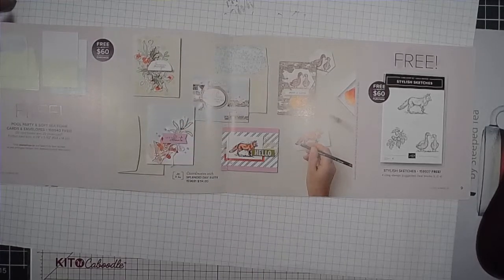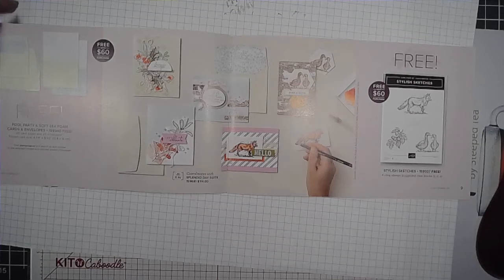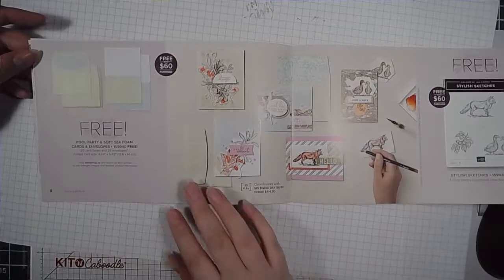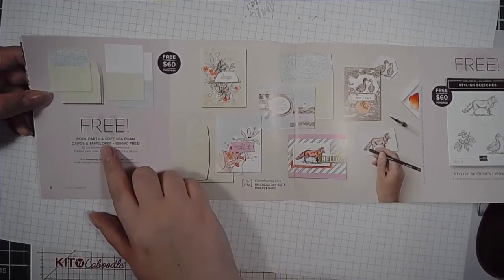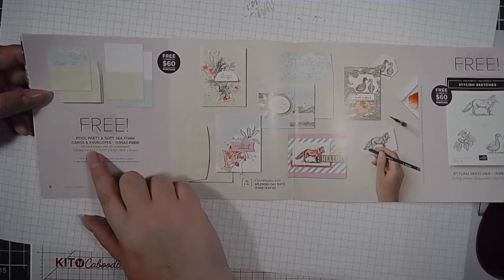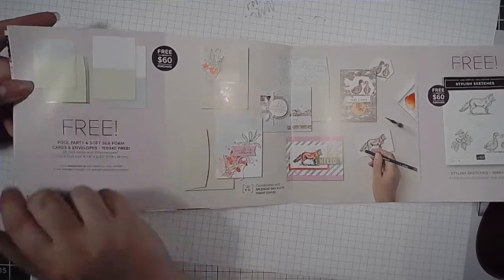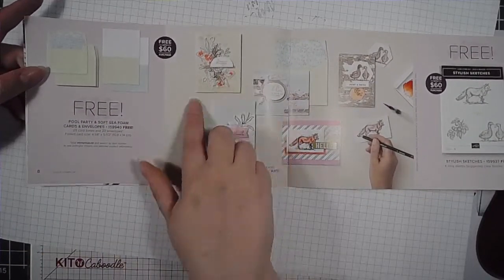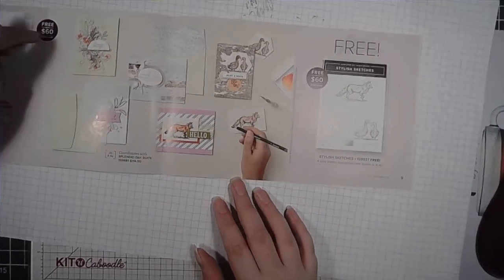Now, you can't spend $60 and get multiple items — you have to kind of do it in your own ways of shopping, just to clarify. Over here, we've got another prize at the $60 value: it's the Pool Party and Soft Seafoam Cards and Envelopes. It's got some blank cards and some beautiful designed envelopes, with some projects done up with these.